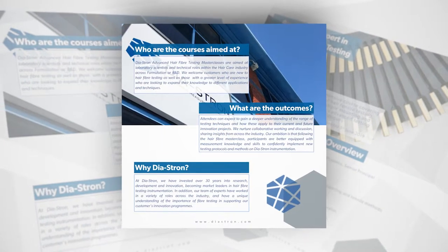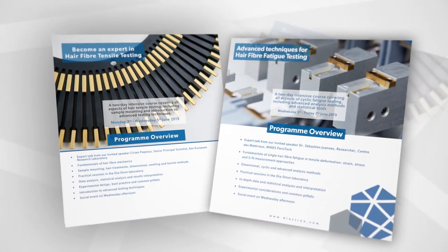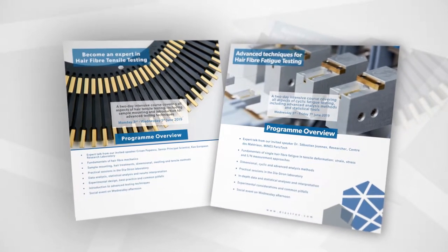Building on the success of previous years, we're expanding our Masterclass program to now focus on both single fiber and tress testing.